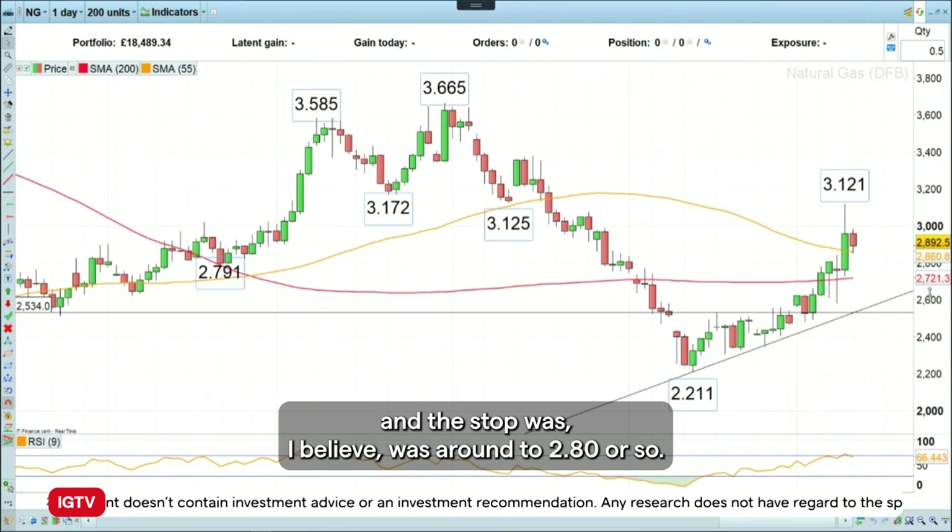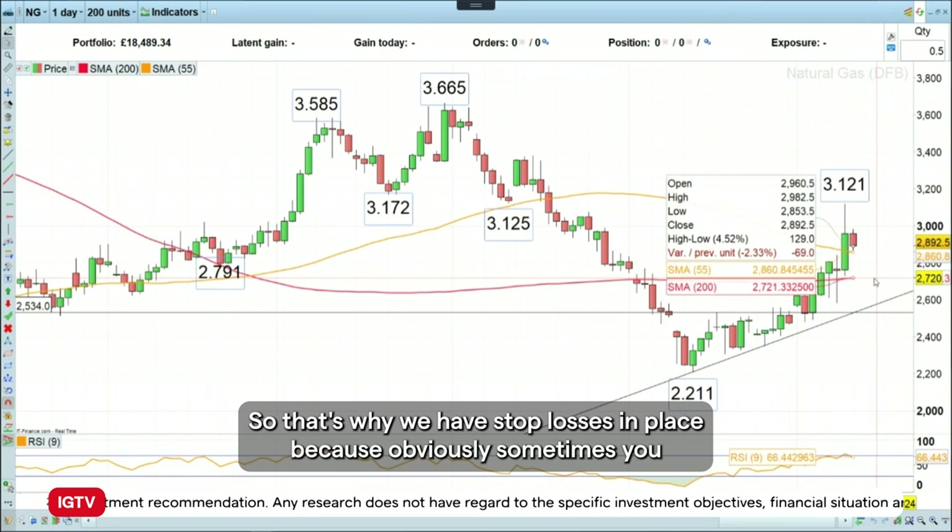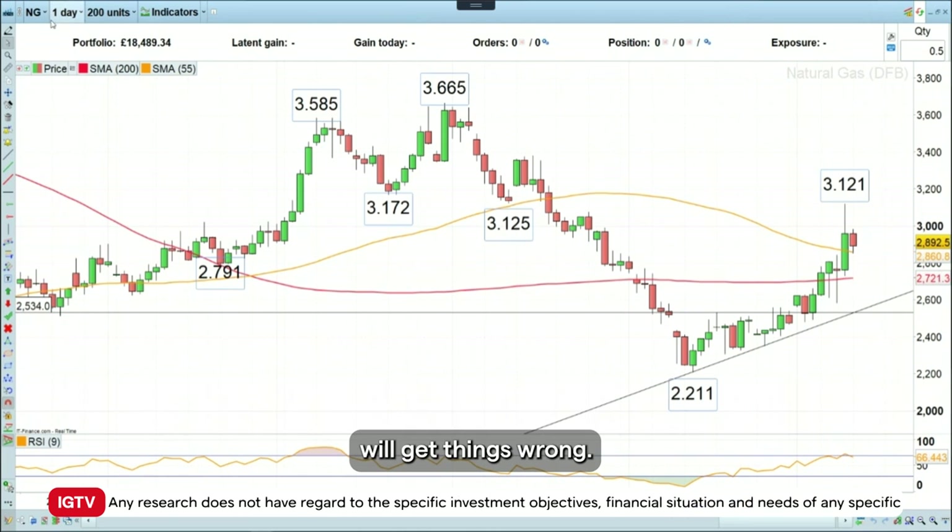The stop loss was around 280 or so. So that's why we have stop losses in place, because obviously sometimes you will get things wrong.